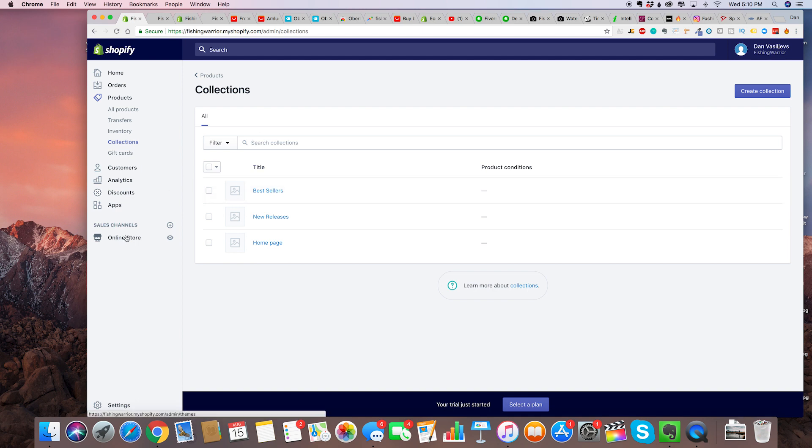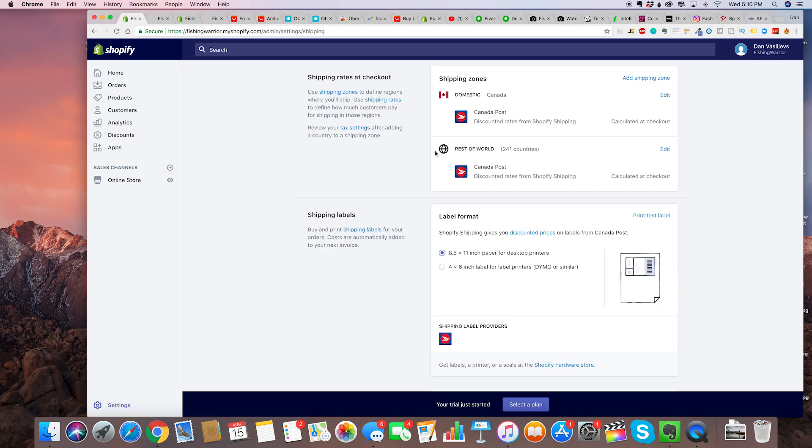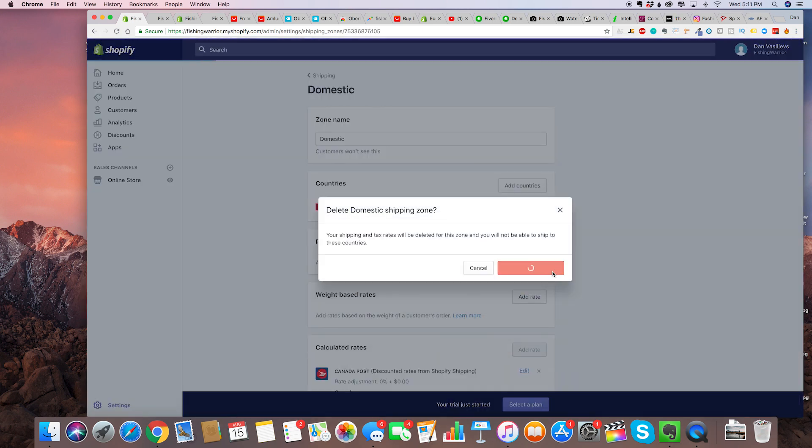Now we're going to talk about shipping — this is very important. Go to settings and click on shipping. Look at the shipping zones right here — you're going to want to click on the shipping zone and actually delete it. Delete all the shipping zones you see in there. Delete shipping zone. Now we're going to actually create our own custom shipping zone.